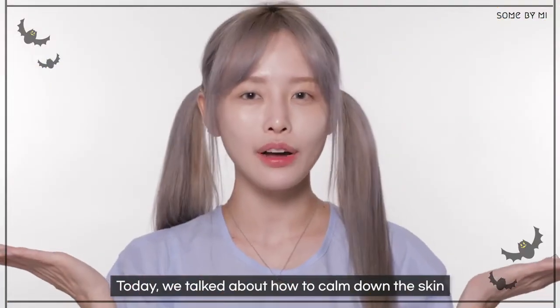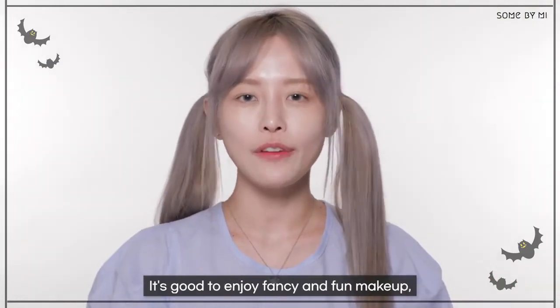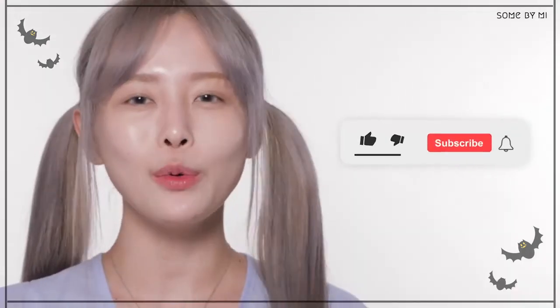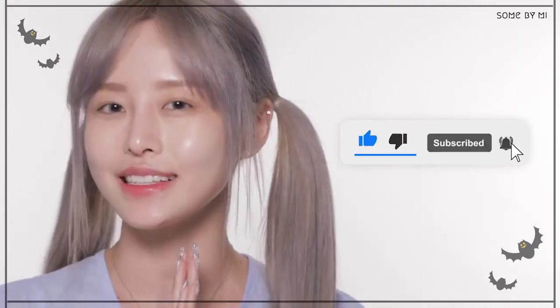Today we talked about how to calm down skin before and after Halloween makeup. It's good to enjoy fancy and fun makeup, but don't forget to let your tired and sensitive skin rest with enough soothing time. If today's video was useful, please like and subscribe to Sun by Mi's channel and I'll see you guys next time. Bye!